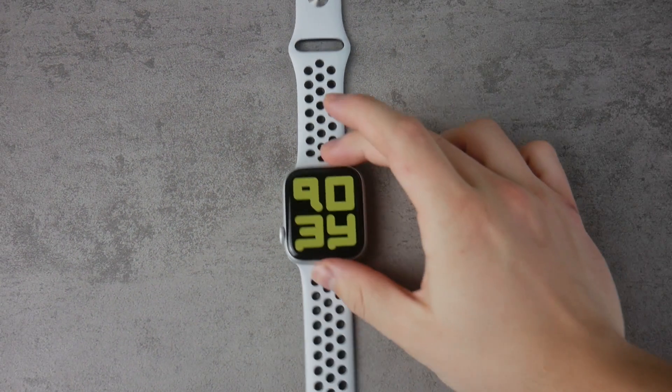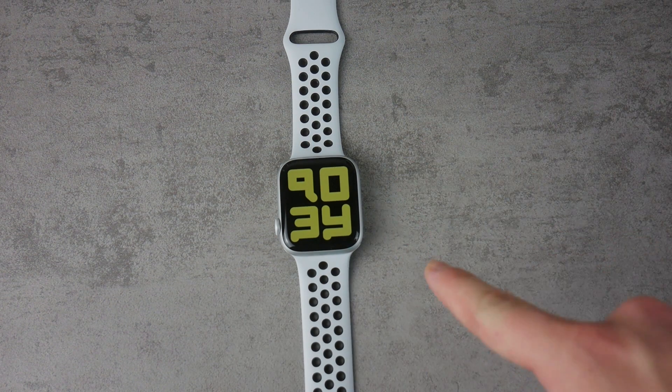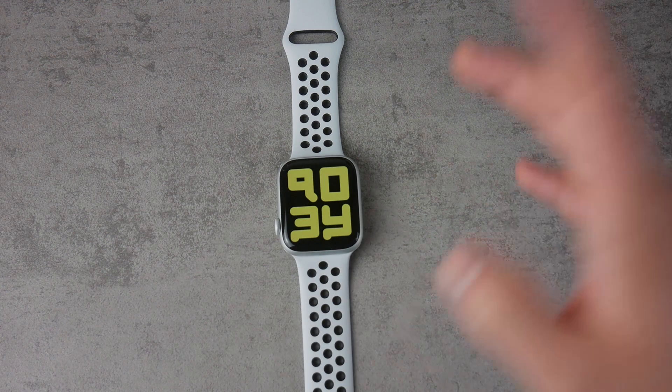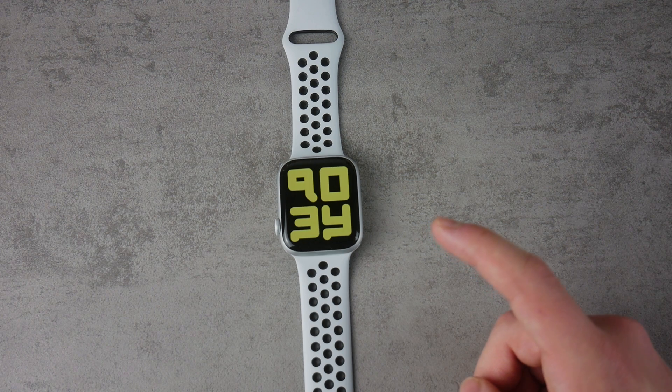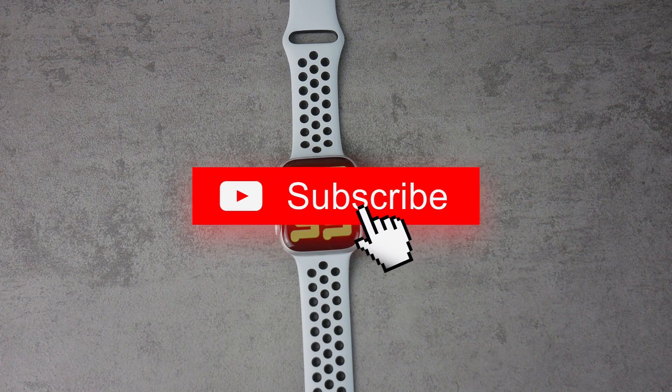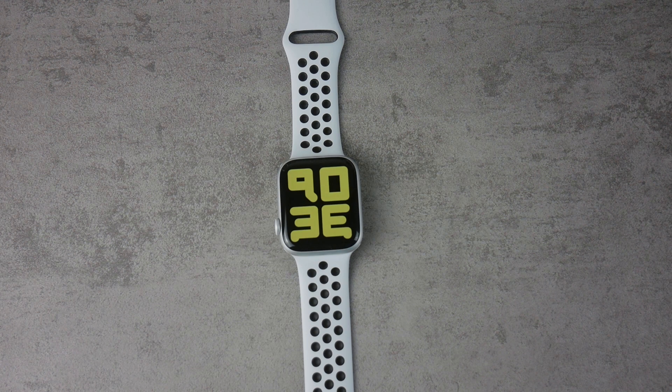I'm interrupting the video to tell you guys that the first person to tell me what time it is on my watch is going to win a free iPhone — but jokes aside, if you're new to this channel, you can click the subscribe button. It's going to show me you're interested in the content, help you stay updated, and help the channel a little bit — so it actually does three things.